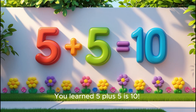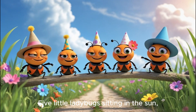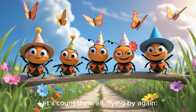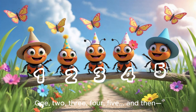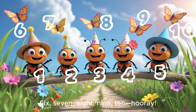Awesome job! You learned five plus five is ten. Are you ready to sing our song together? Five little ladybugs sitting in the sun. Five butterflies join them. Oh, what fun! Let's count them all flying by again. One, two, three, four, five. And then... Six, seven, eight, nine, ten. Hooray!